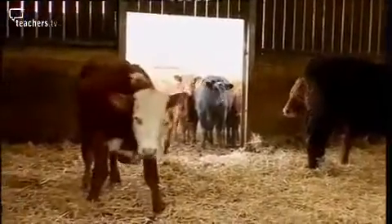Probably the next time you see these animals will be in Tesco or Sainsbury's or wherever you go.